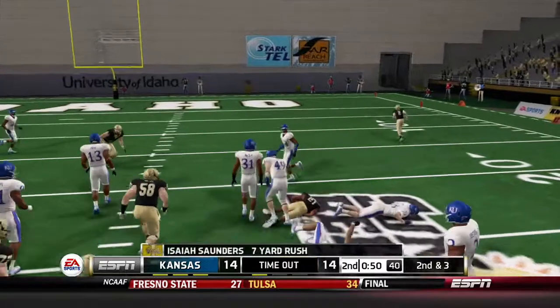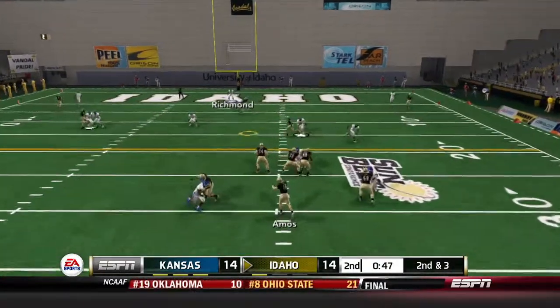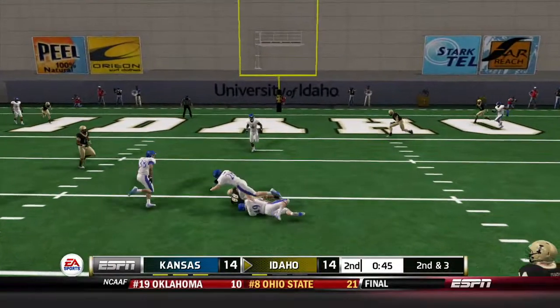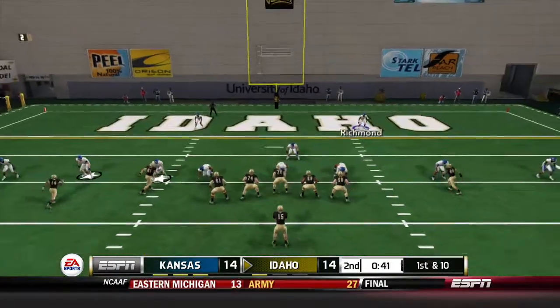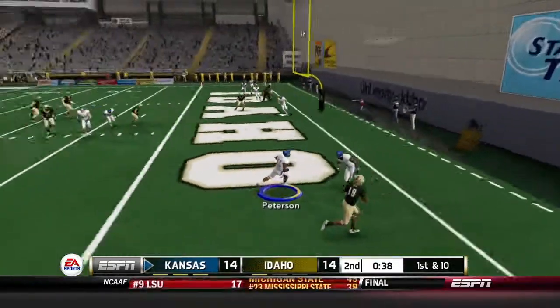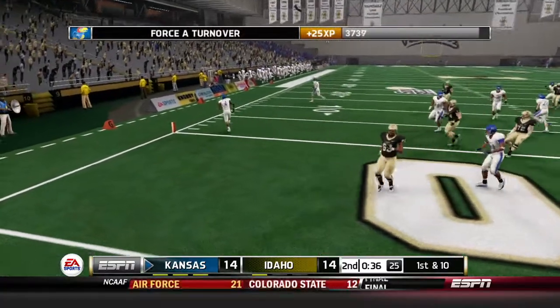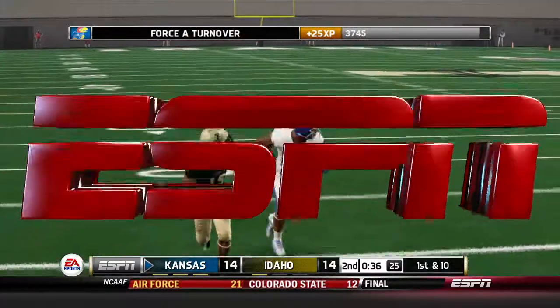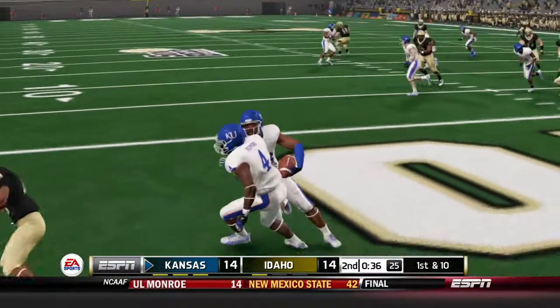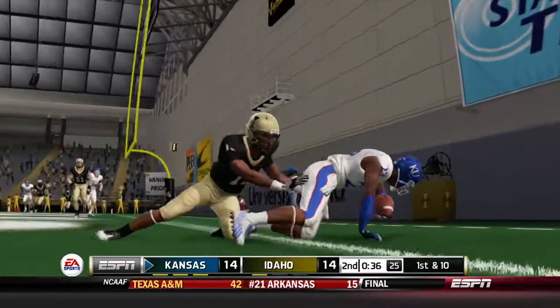Saunders picks up 7. Second and 3 — Amos drops back, finds Garner down at the 11-yard line for a gain of 12. First and 10 with 40 seconds to go — Amos throwing right and it's intercepted! Ian Peterson picks that one off in the end zone. What a play — we needed that one too. The offense has the ball with 36 seconds to go.